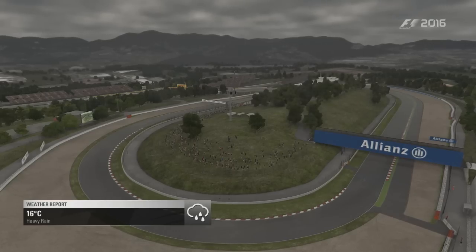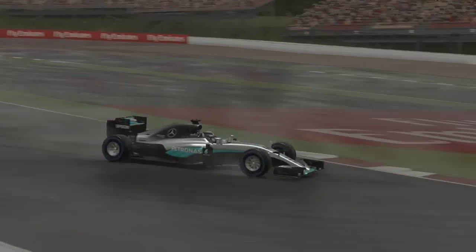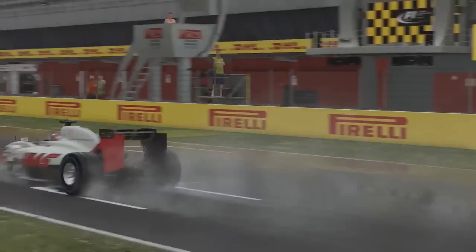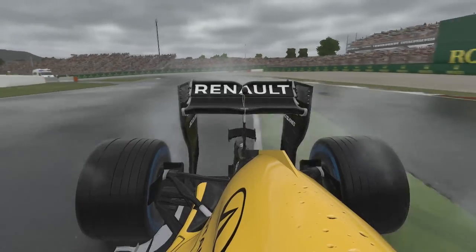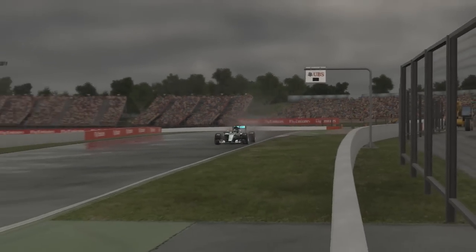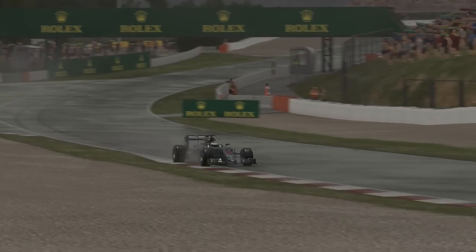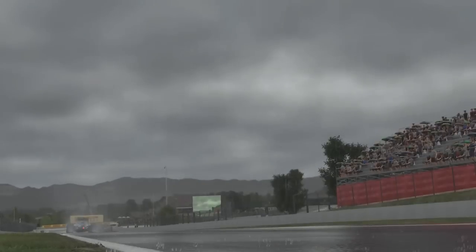Qualifying saw torrential rain throughout but the near-flood conditions didn't stop Lewis Hamilton in the Mercedes from going fastest. F1's newest team Haas were dealt a slice of reality with both cars going out, whilst Felipe Nasr and Kevin Magnussen made it into Q2. The second session saw Hamilton fastest again from teammate Nico Rosberg. The wet conditions seemed to suit McLaren as both cars made it into the shootout, whilst both Williams cars will start outside the top 10.